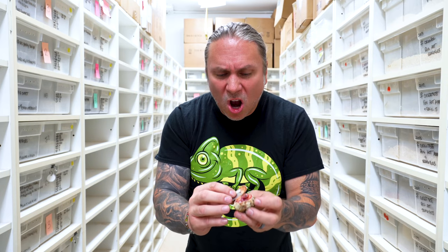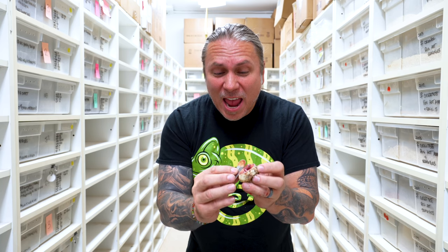Think of it like a wetsuit on a baby snake. That is so bizarre, look at that. It's a little tiny baby snake.